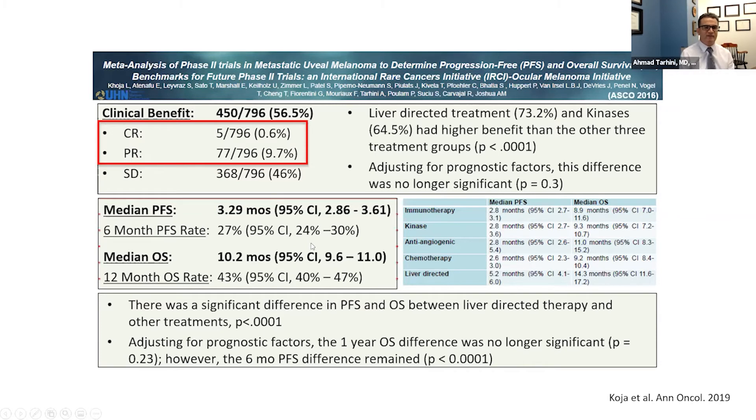Looking at other measures of efficacy: the median progression-free survival was 3.3 months, and in terms of overall survival, the median was about 10 months. These serve as benchmarks as we develop new treatments and plan to improve over this.